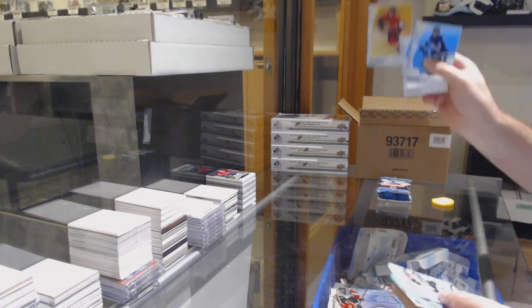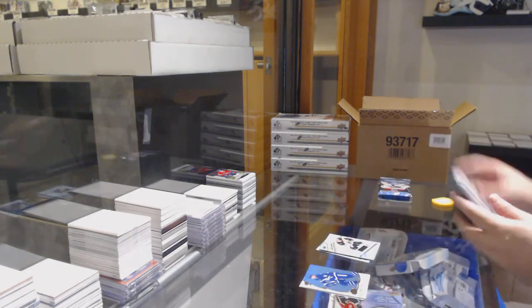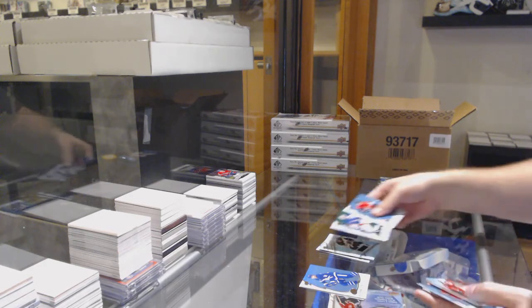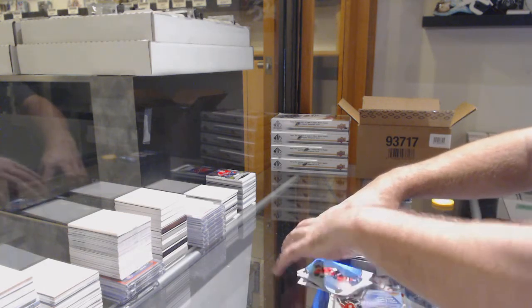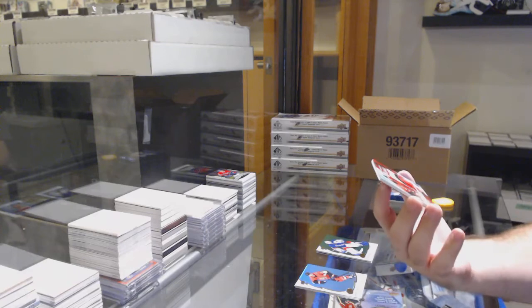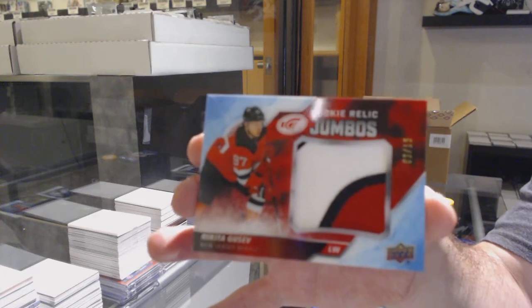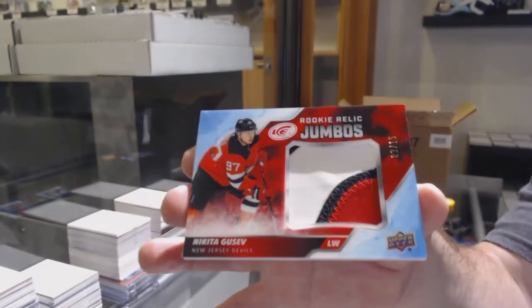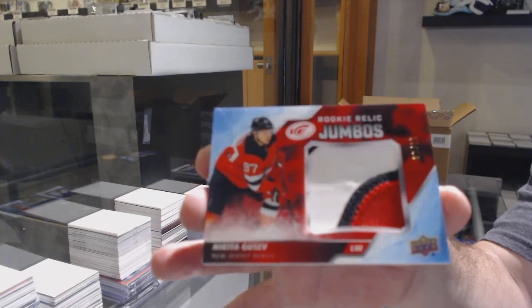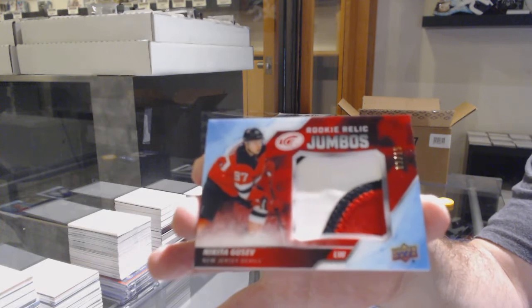We've got an orange of Tkachuk for the Sens, Ice Premier's jersey of Carson Kuhlman for the Boston Bruins. We've got a Lundqvist green for the Rangers. And for the Devils, Rookie Relic Jumbo Patch out of 15 — Nikita Gusev. Nikita Gusev out of 15.